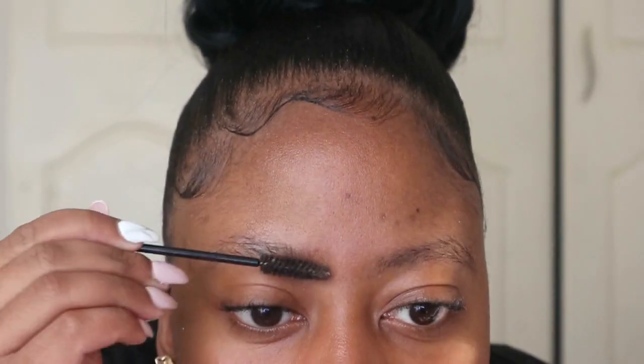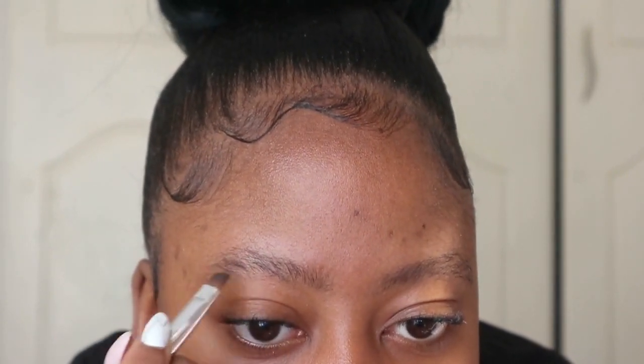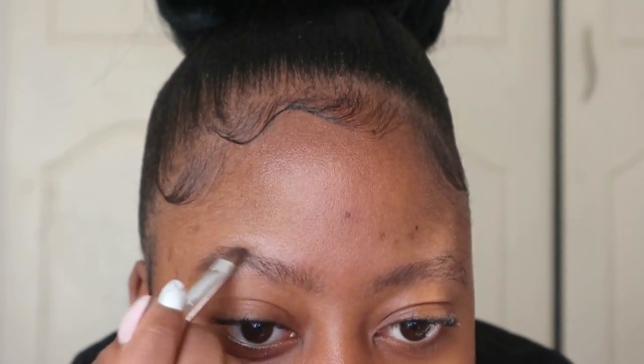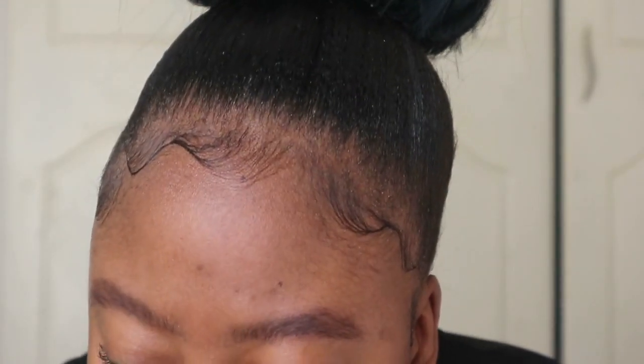So we're going to start off by brushing up our eyebrow hairs. I know there are like a million tutorials on how to do your eyebrows on YouTube, but I'm going to show you guys how I quickly do my makeup in 15 minutes or even less. I'm using this little brush — I think I bought this years ago — and I just filled my brows in.